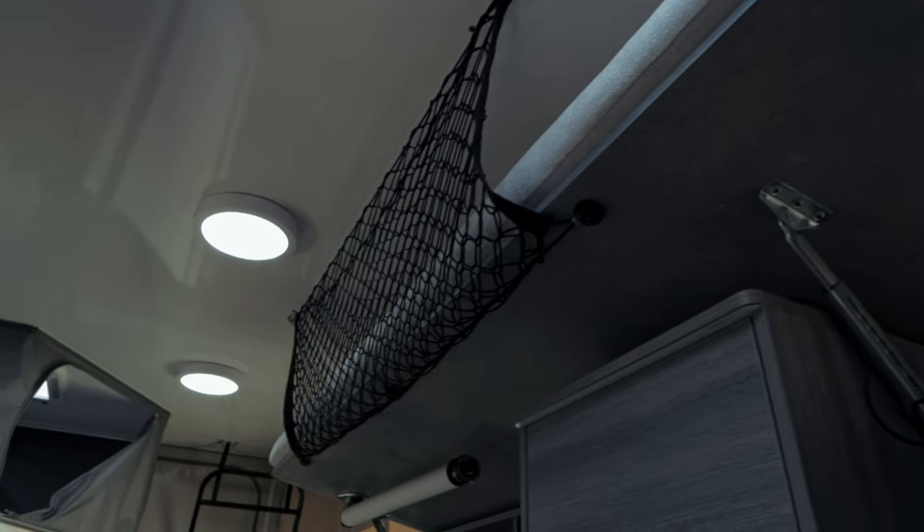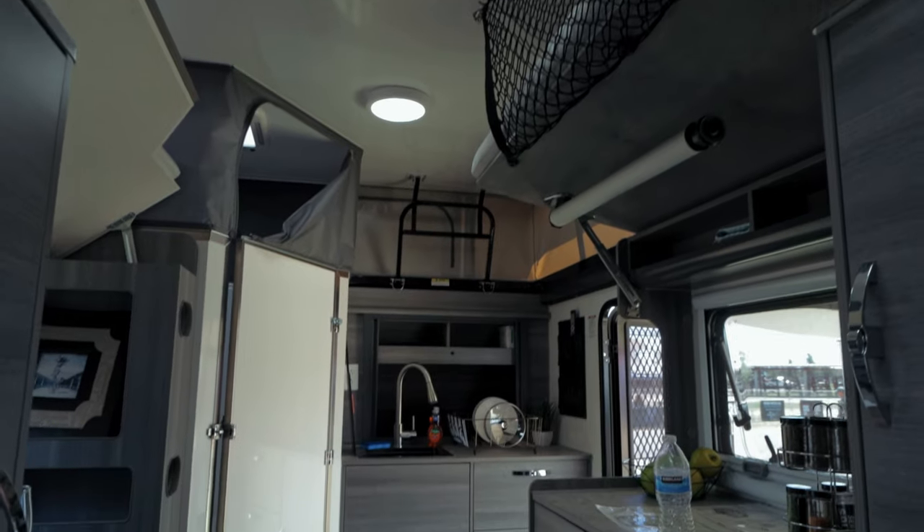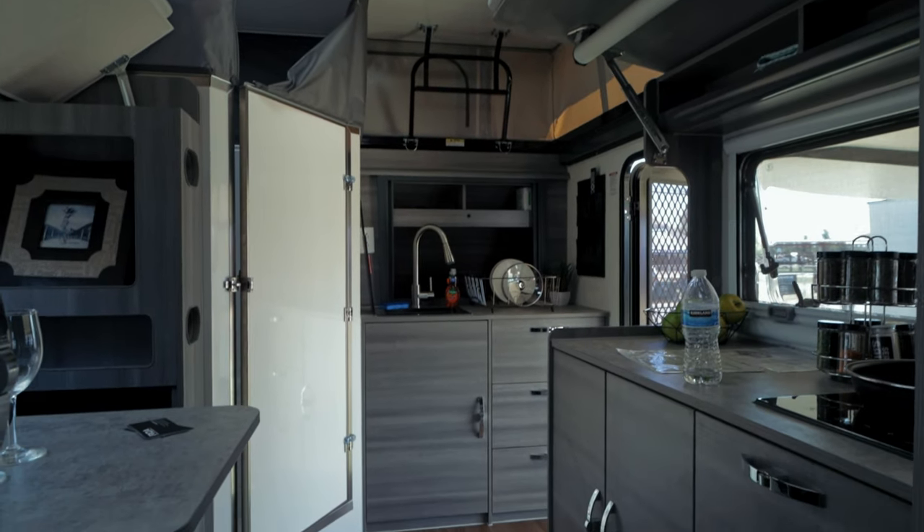And when it's time to cook up a delicious meal, the kitchen has everything you need, including a stove, sink, and fridge on the inside.